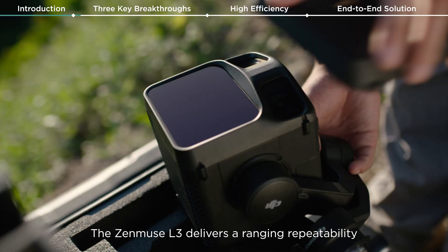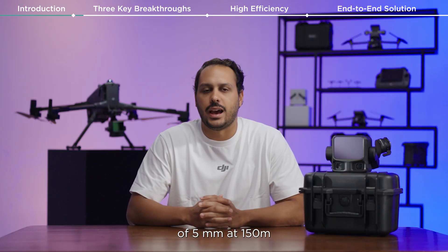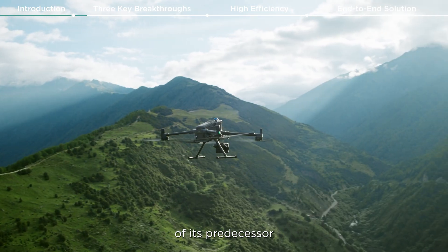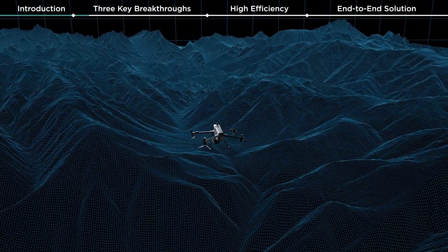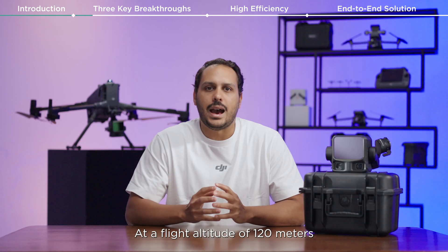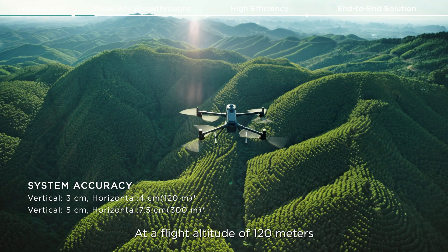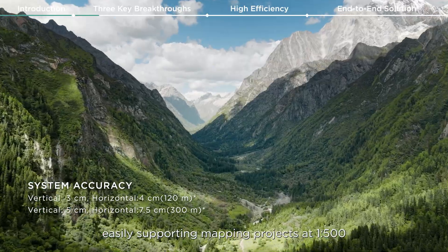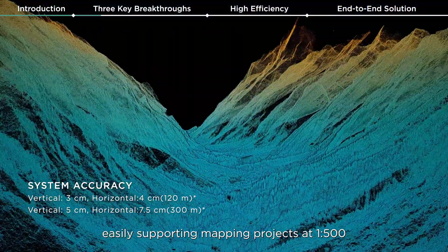The Zenmuse L3 delivers a ranging repeatability of 5 millimeters at 150 meters, with point cloud thickness just half that of its predecessor, supporting advanced analysis and high accuracy applications. At a flight altitude of 120 meters, system vertical accuracy exceeds the 3 centimeter requirement, easily supporting mapping projects at 1 to 500 scale.